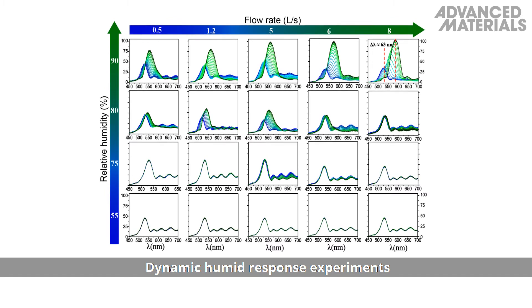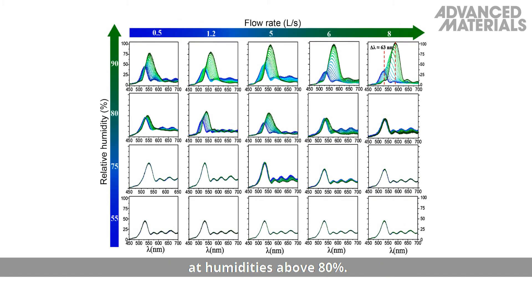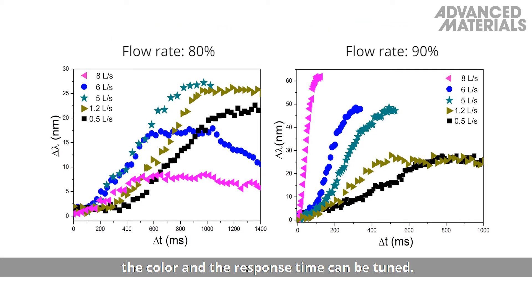Dynamic humid response experiments showed that the invisible pattern can be revealed at humidities above 80%. By changing the humidity and flow rate, the colour and the response time can be tuned.